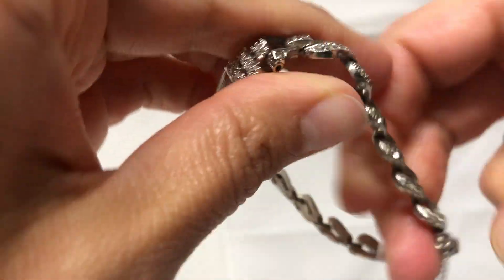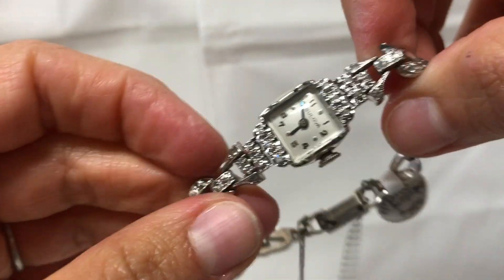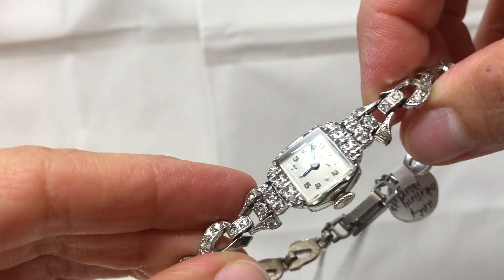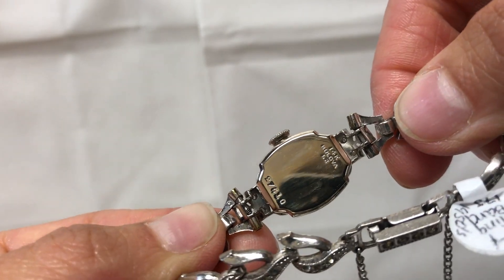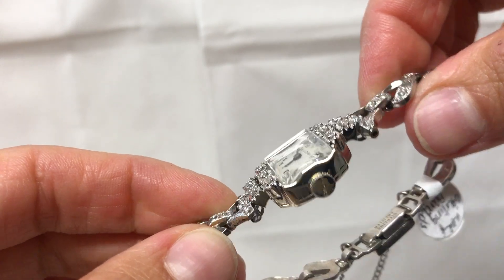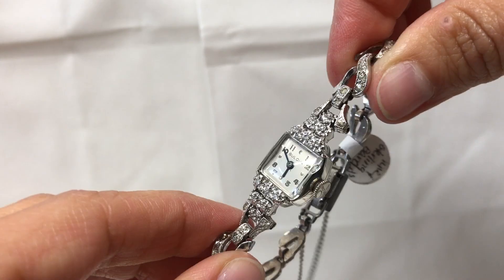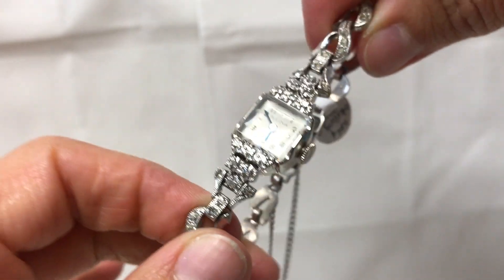The case features actual genuine diamonds and is stamped 14 karat. This is an original Boulevard crowned, beautiful case. The watch has been serviced, comes with a one-year warranty, and has been timed.